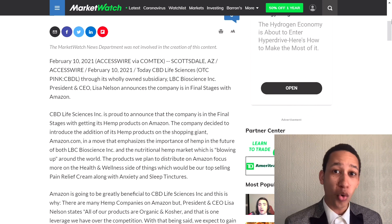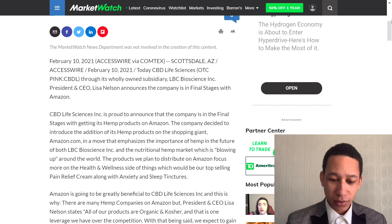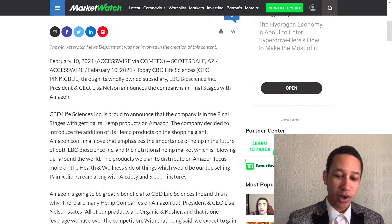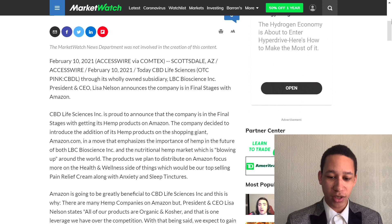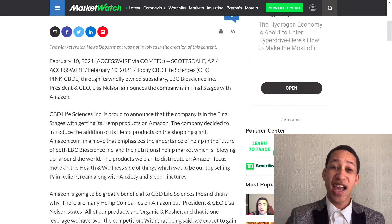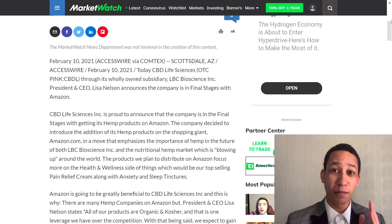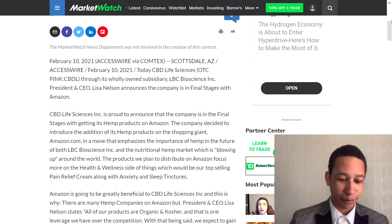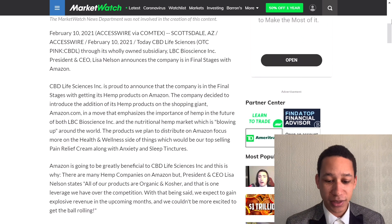The company decided to introduce hemp products on Amazon, emphasizing the importance of hemp in the future of CBD Life Sciences Inc and the nutritional hemp market, which is growing around the world. The products they plan to distribute on Amazon focus on the health and wellness side — top sellers being pain relief cream along with products for anxiety and sleep.